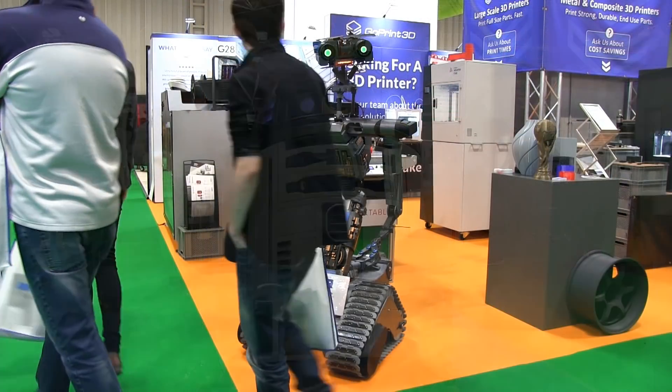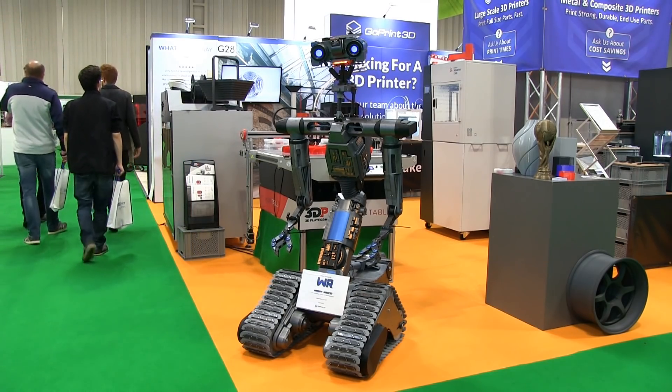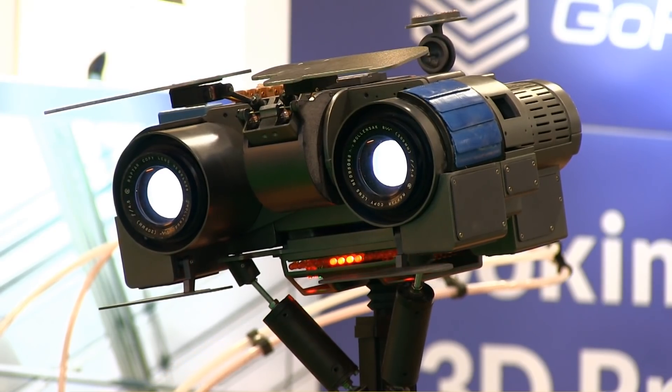Another movie robot paying a visit to the show is Johnny Five from Short Circuit, which is on display on the GoPrint 3D stand. This amazing reconstruction was made by Wright Robotics, and I'll include a link to their YouTube channel in the video description.